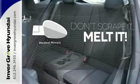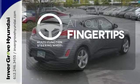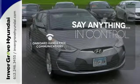Leave the scraper in the car, thanks to the heated mirrors. A multifunction steering wheel puts control at your fingertips. The power of your voice has never been more clear with onboard hands-free communications.